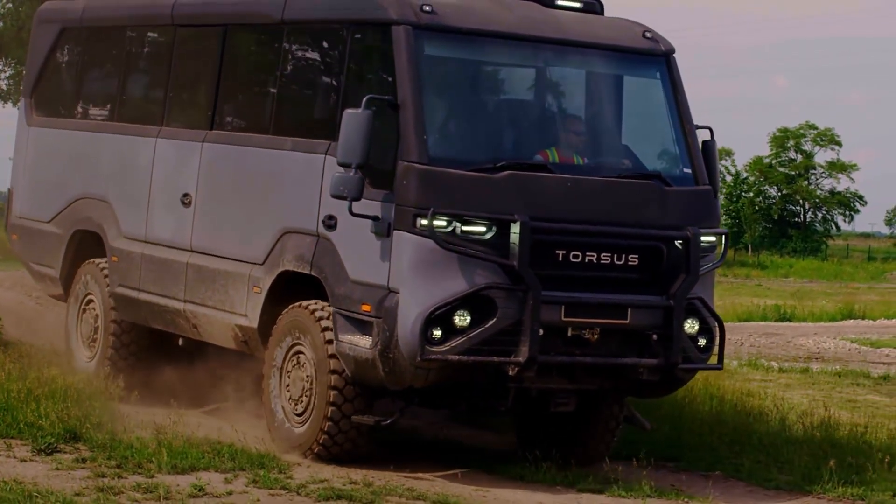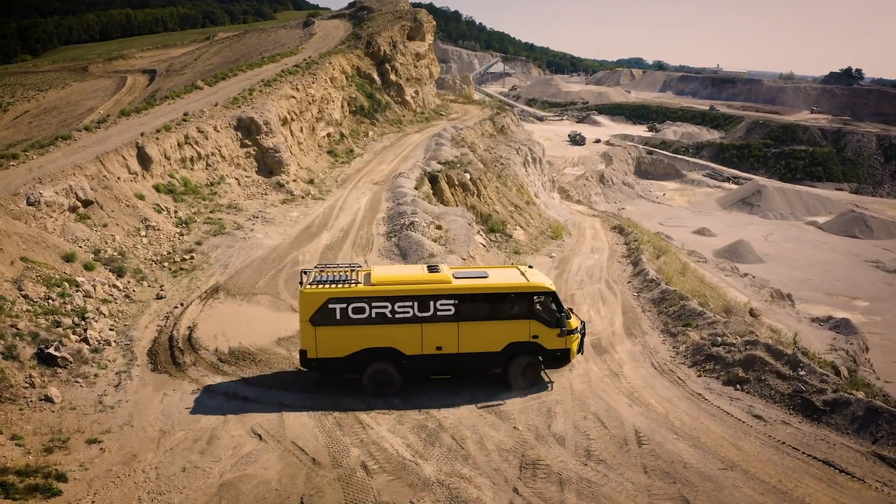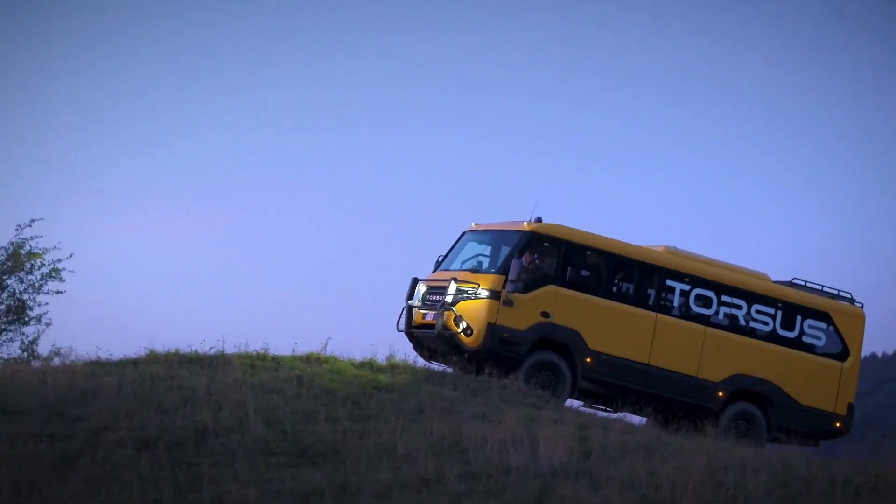The Torsus Praetorian delivers a simple message: when roads disappear, engineering does not retreat. It evolves.